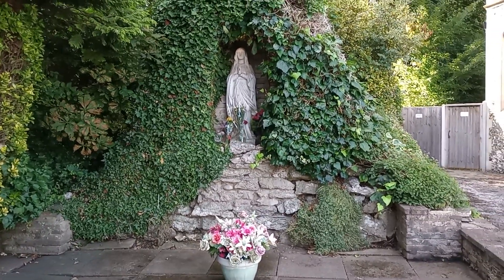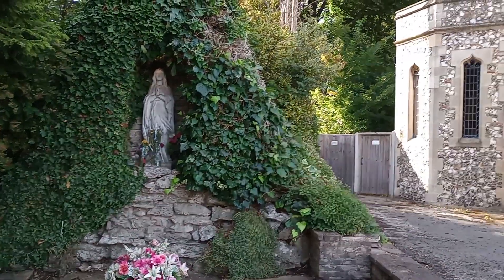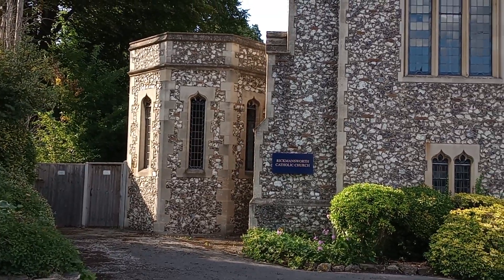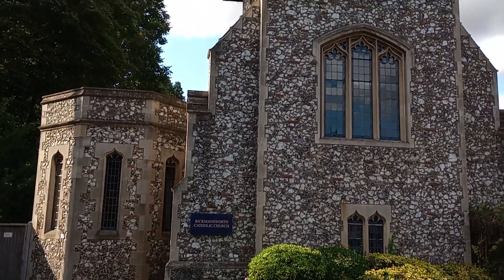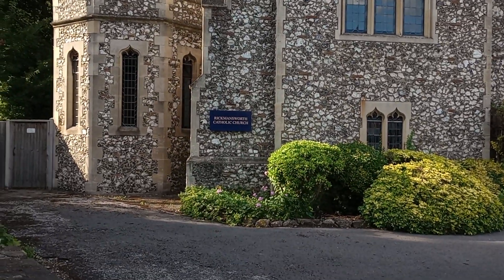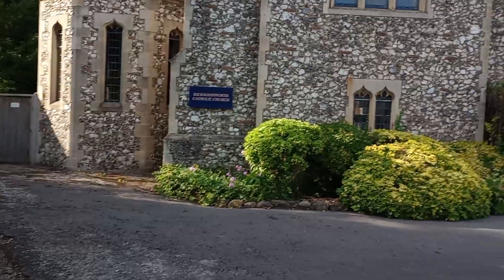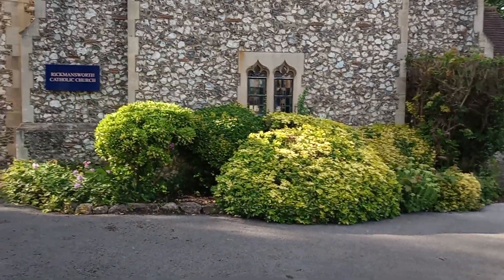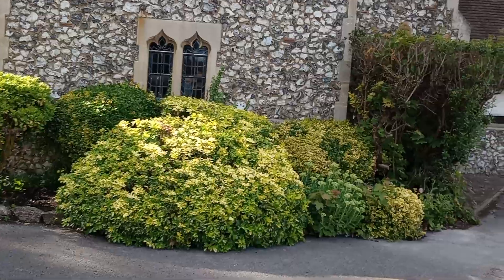Hello everybody, this is Peter. Sunday the 23rd of July, early evening, and I'm just slightly off the Chess Valley walk. This place isn't mentioned on the walk, but I expect you can work out what it is — it's a church. It's called the Rickmansworth Catholic Church, and I think its official name is the Church of Our Lady Help of Christians, something like that.